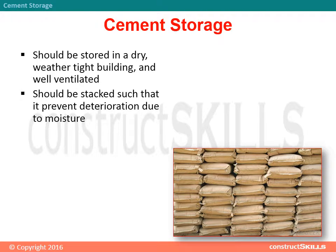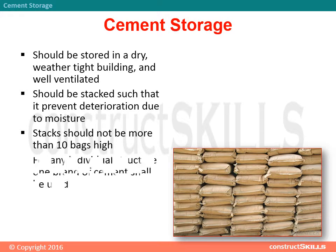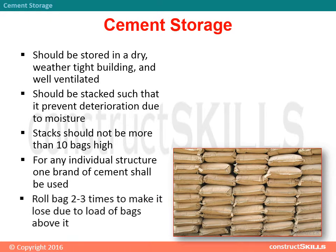It should be stacked such that it prevents deterioration due to moisture. Stacks should not be more than 10 bags high. For any individual structure, one brand of cement shall be used. Roll the bag 2-3 times to make it loose due to the load of bags above it.